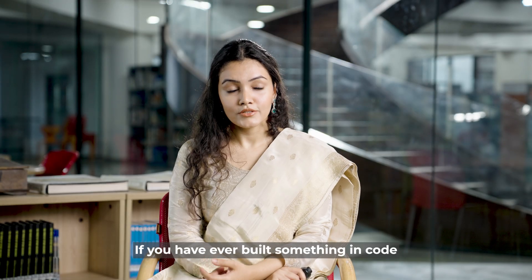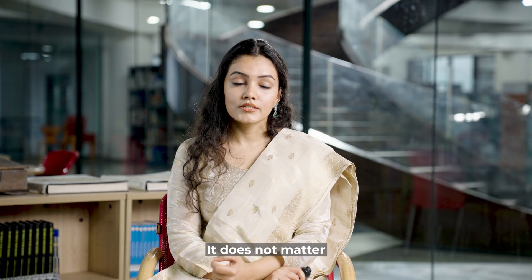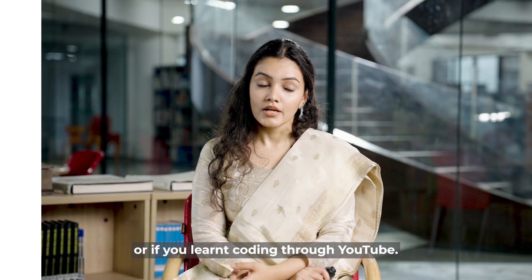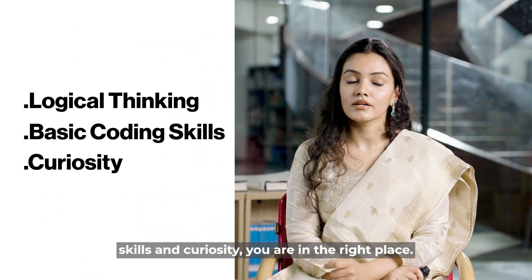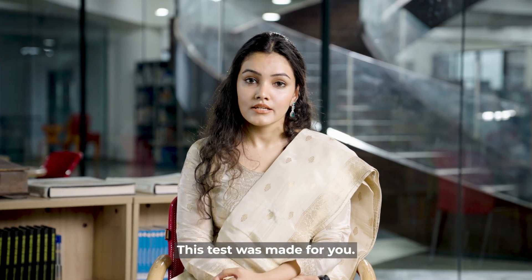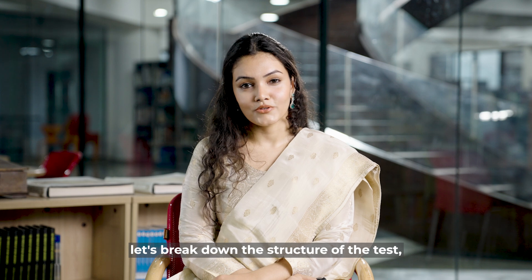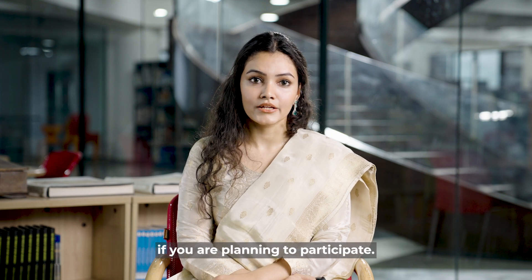If you have ever built something in code and felt that rush, this test is for you. It doesn't matter if you are from a science background or if you learned coding through YouTube. If you have got logical thinking, basic coding skills, and curiosity, you are in the right place. Whether you are from CBSE, State Board, IB, or ICSE — if you think in logic and love to build things, this test was made for you. Now let's break down the structure of the test, the pattern of the exam, and the requirements if you are planning to participate.